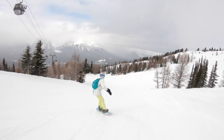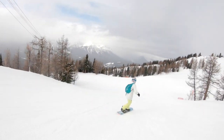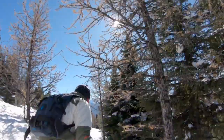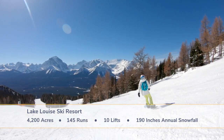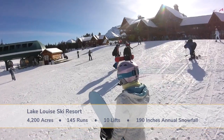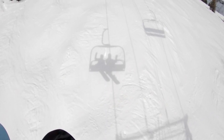Every lift has green, blue, and black run options so groups with different abilities can easily spend the day together. Parks Canada has approved a significant redevelopment plan that includes new beginner and intermediate terrain, lift upgrades, and new buildings, which will transform the resort in the near future.